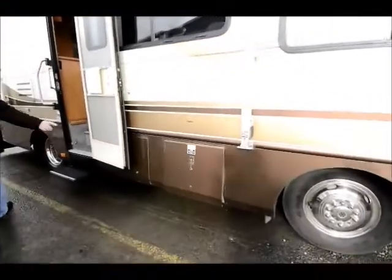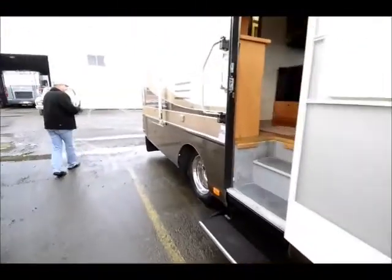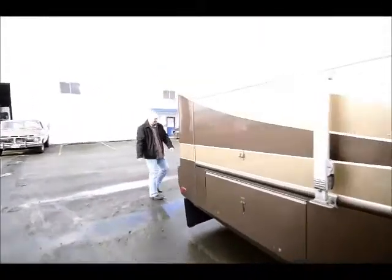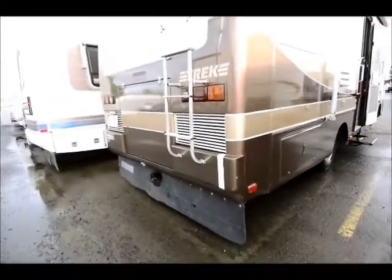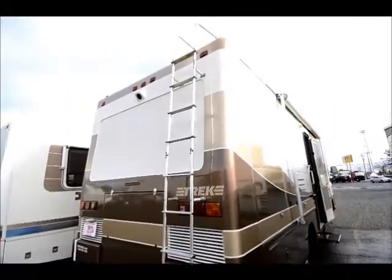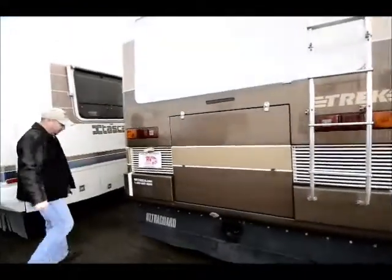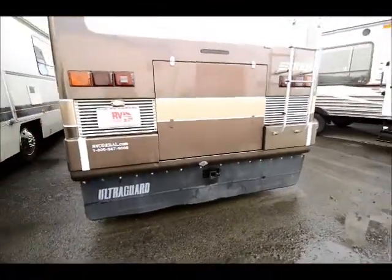Good storage along the coach. In the back here we have the tow package with a 5,000 pound rating, so you can tow a car if needed, or a boat. Also has a ladder to get up on top to do anything you need to do up there.